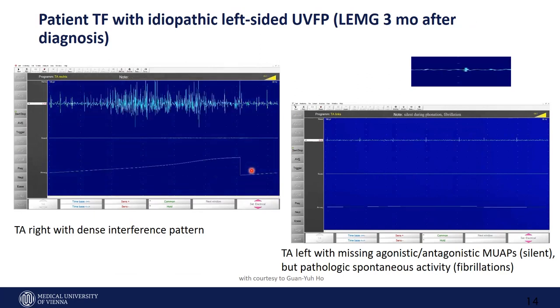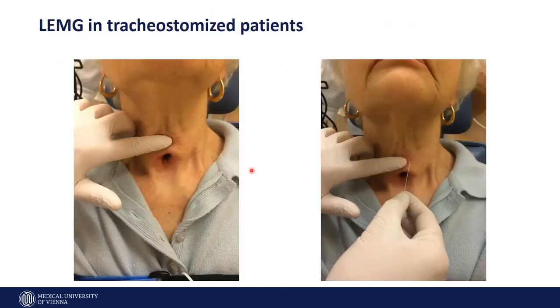You can also perform laryngeal EMG in a tracheostomized patient. This is more complicated if you have a high tracheostoma, as it can be hard to reach the cricothyroid membrane. But with a little experience, you can achieve EMG interpretation even in tracheostomized patients. Thank you.